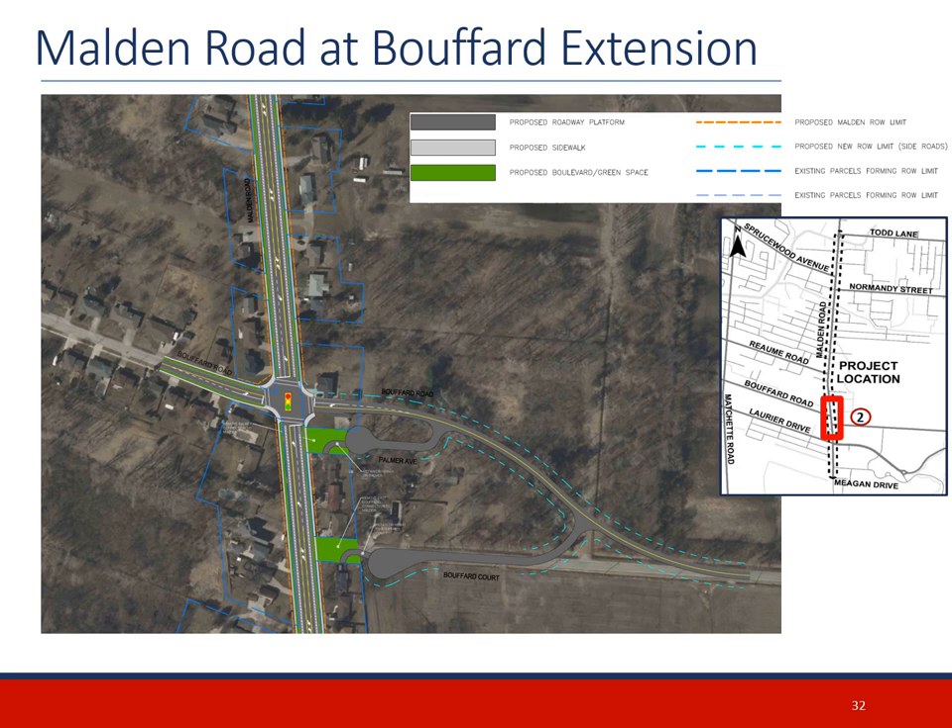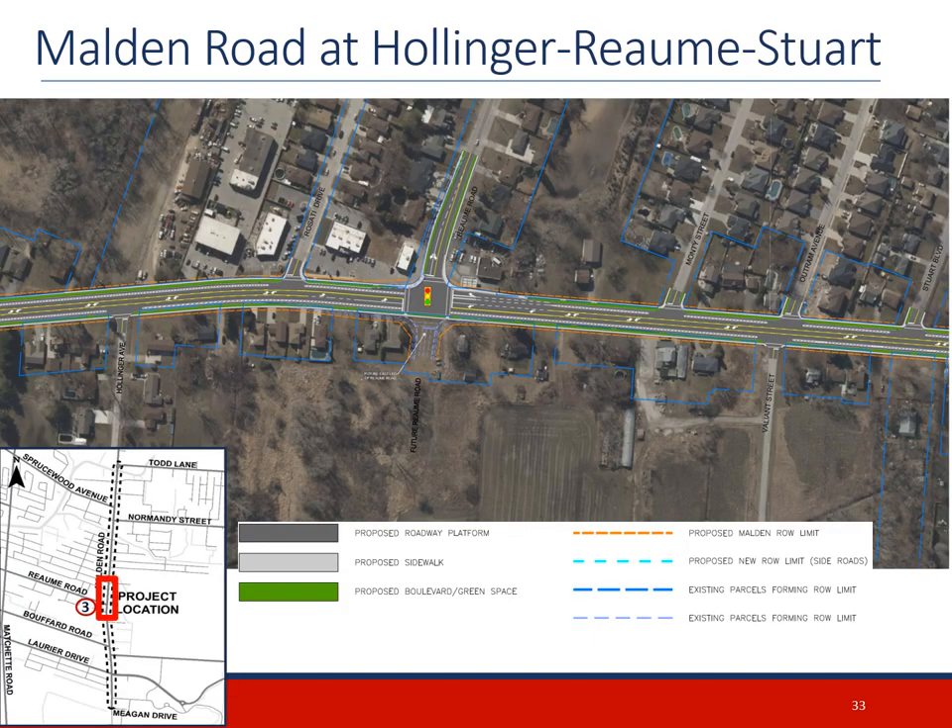At the planned Bouffard Road extension, proposed improvements include the addition of 1.5m bike lanes with 1m buffer from traffic lanes and sidewalks on both sides of the road. Intersection improvements include the relocation of the east leg of Bouffard Road further north to better align with the west leg of the intersection, and traffic signals will be added to the redesigned intersection. Palmer Avenue would be redirected to meet the new segment of Bouffard Road, and the former east leg of Bouffard Road is to be redirected to the new east leg alignment, with the original segment given a new street suffix.